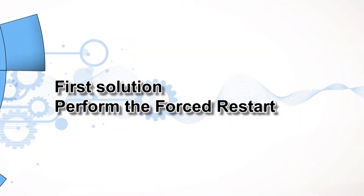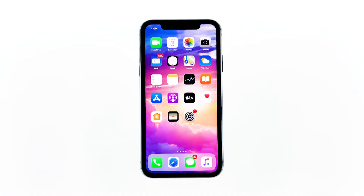First solution: perform the forced restart. The simplest possible solution to random software errors, including those affecting cellular network services, is a soft reset or reboot on your iPhone. It's a way of refreshing the phone's system services and all applications. If the problem occurred due to a minor firmware issue, then this procedure will fix it.